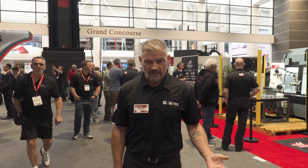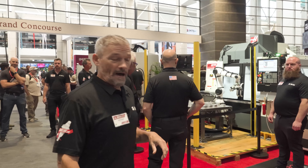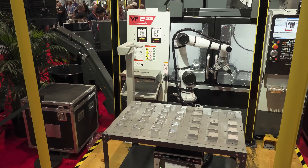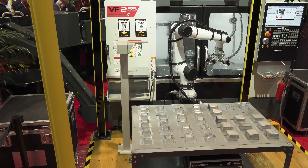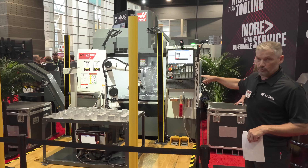We're at the third machine that's got a cobot attached to it here at IMTS. This is the VF2SS and it's got our 10 kilogram cobot. Same idea here — you've got the entire kit: mounting base, light curtains, parts table, parts template, the flip station, and of course the cobot with dual pneumatic grippers.